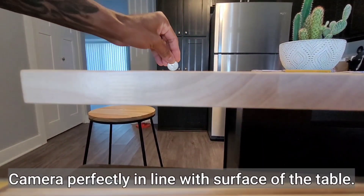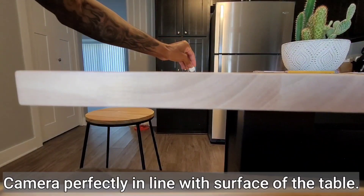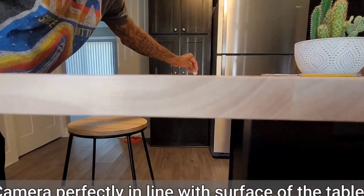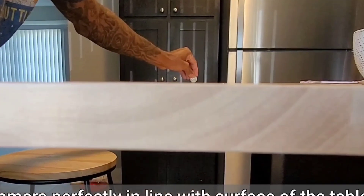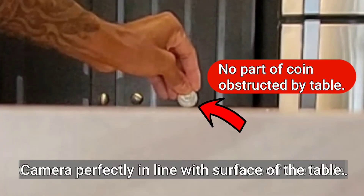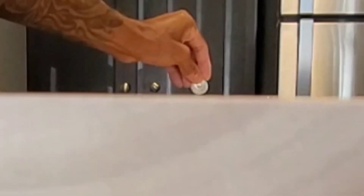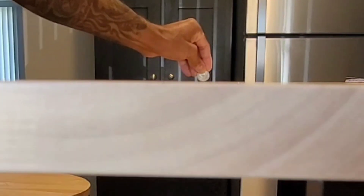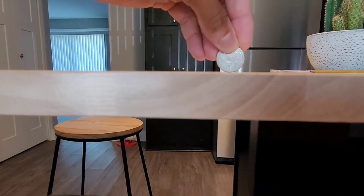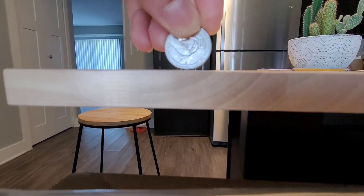It's 2023 and it seems we still have people making a ridiculous argument about objects over a flat surface. Listen — two-dimensional surfaces don't block, hide, obstruct, or obscure the bottom of three-dimensional objects, unless of course that 2D surface is curved, or the camera is placed ever so slightly below the table. Flat earthers, let's not make this stupid claim ever again.